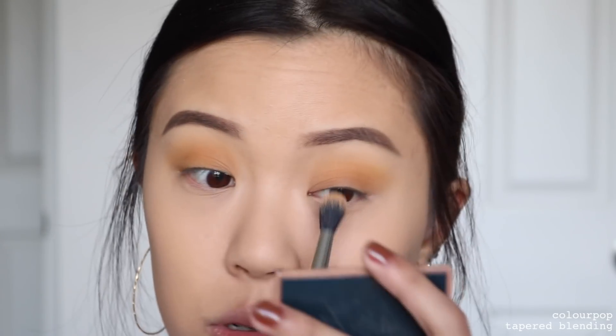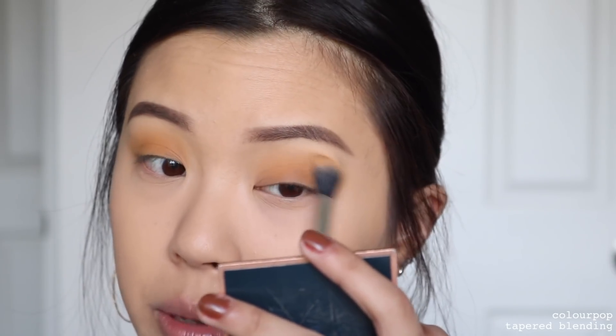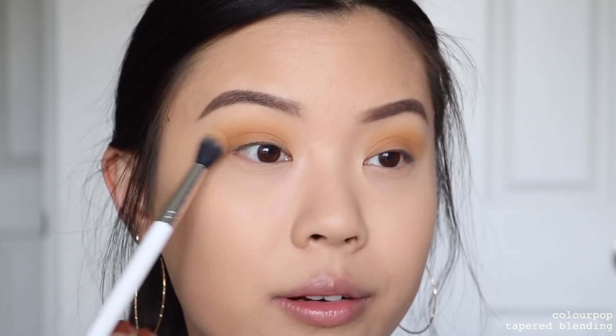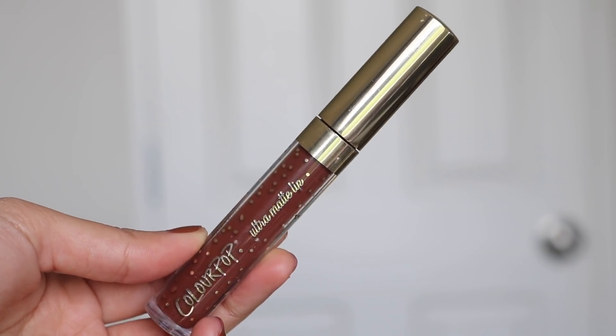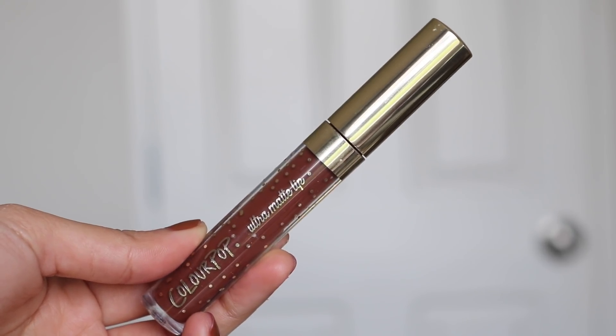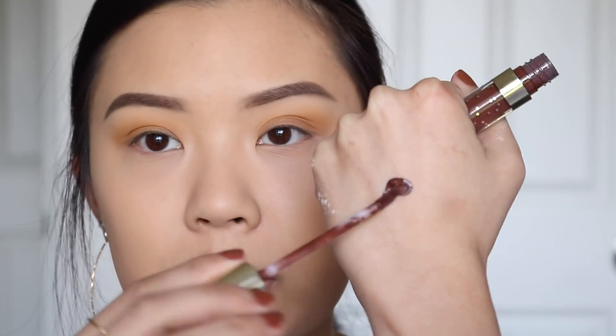I'm thinking I'll do a black liner — would that be too harsh? Okay, I'm going to do a brown liner. I don't actually own a brown liquid liner or a brown gel liner, so I'll be using a liquid lipstick to do that. It is the ColourPop Ultra Matte Lip in Cloudscape. I'm taking the liquid lipstick and putting some on the back of my hand — oh, this hand is going to be dirty after this video.